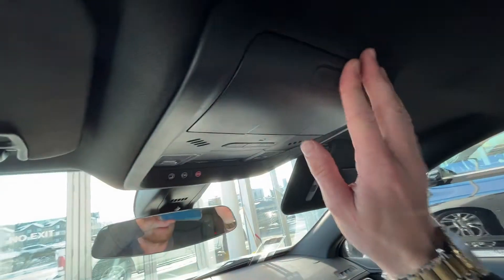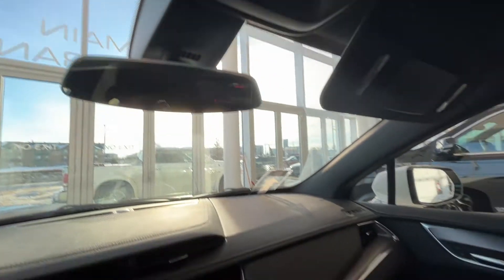Up on the roof, we have a sunglasses holder, as well as dome lights, SOS and OnStar options. And we can see some more brushed aluminum throughout the front.